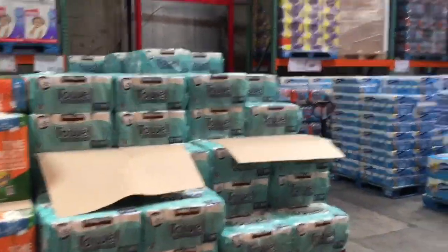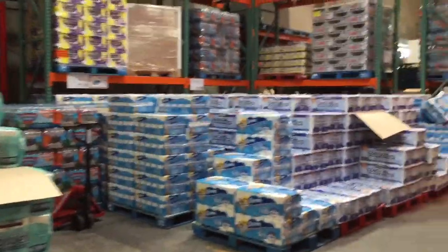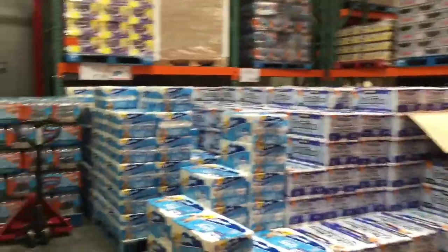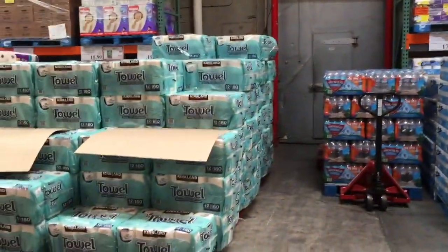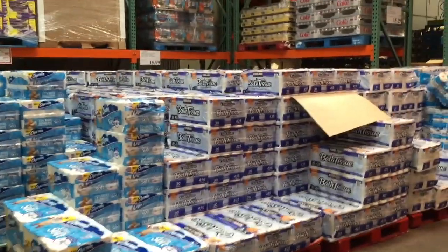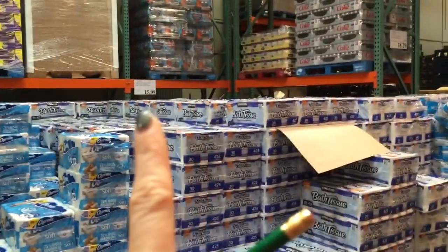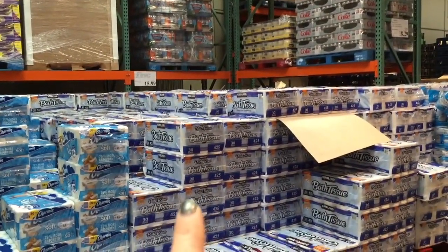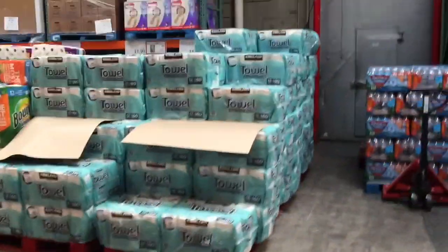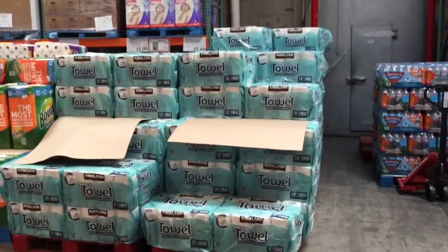Paper towels and toilet paper are also things you can always buy at Costco. You can find cheaper rolls and packages elsewhere, but I find these last longer because the quality of the product is so much better. They're usually about $16 per pack of toilet paper and about $16 per pack of paper towels.